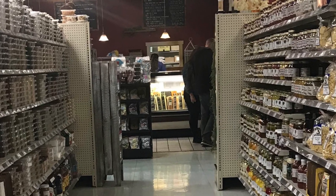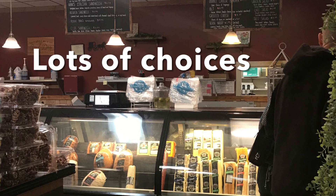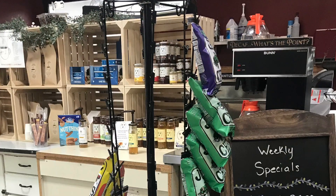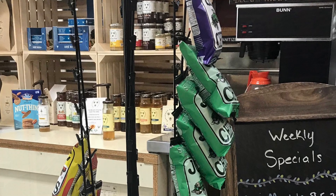So you can order your sandwich here, and after you finish ordering your sandwich you can go around and shop. They have their weekly specials — check those things out as well.